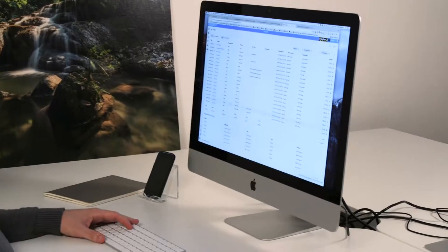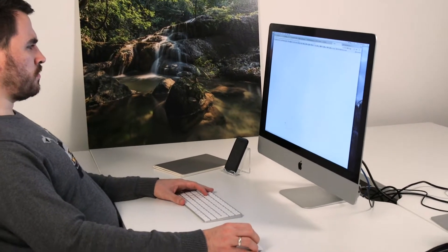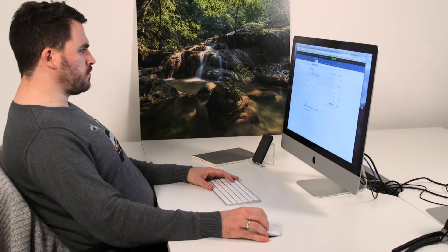Running a dental practice has never been easy, but now more than ever it's important to stay on top of your company finances. It has also never been quite so simple. The Dentaly to Xero integration allows you to seamlessly manage all of your dental practice's finances, all in the cloud, on any device, anywhere.